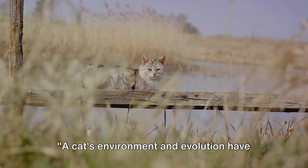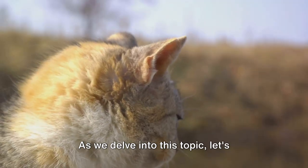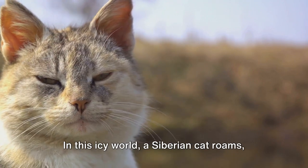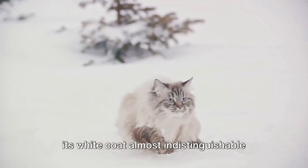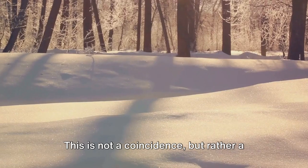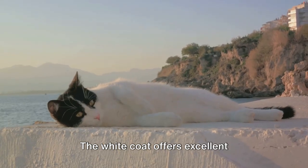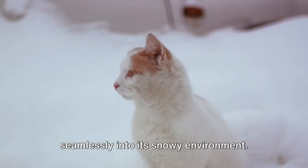A cat's environment and evolution have significantly influenced coat colors and patterns. Imagine an expansive, snowy landscape. In this icy world, a Siberian cat roams, its white coat almost indistinguishable against the snow. This is not a coincidence but rather a result of evolution. The white coat offers excellent camouflage, allowing the cat to blend seamlessly into its snowy environment.